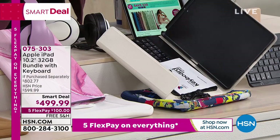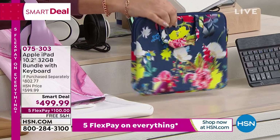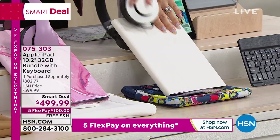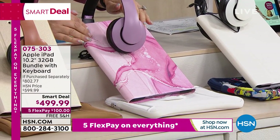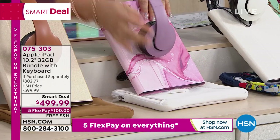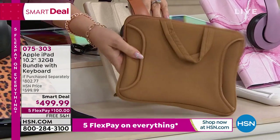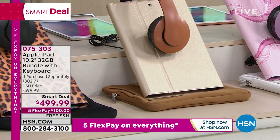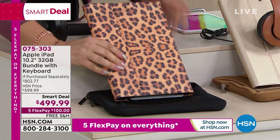The keyboard connects via Bluetooth — there's a charging cable — and you also get a neoprene zippered case to travel with. Here are your choices: white option comes with white keyboard case and navy floral neoprene. Pink marble choice comes with pink marble keyboard case and white neoprene. Gold option comes with gold keyboard case and gold neoprene case plus headphones.